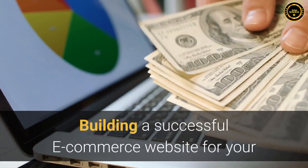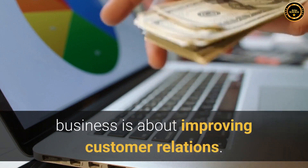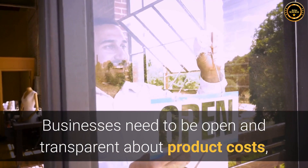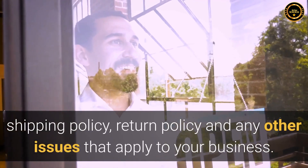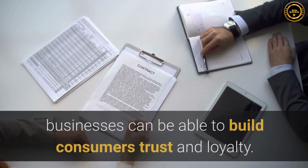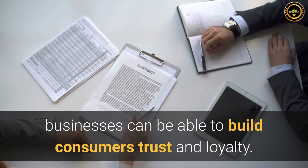Building a successful e-commerce website for your business is about improving customer relations. Businesses need to be open and transparent about product costs, shipping policy, return policy and any other issues that apply to your business. By providing excellent customer service related to an e-commerce website, businesses can build consumers' trust and loyalty.